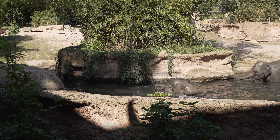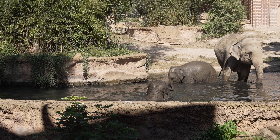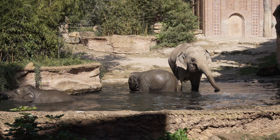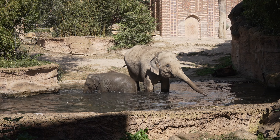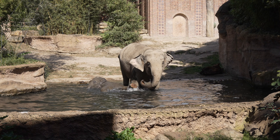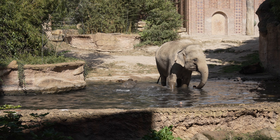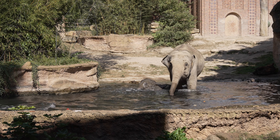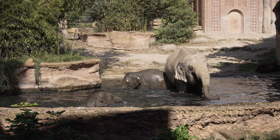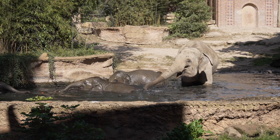Wir haben hier die asiatischen Elefanten, die, wie es der Name schon sagt, aus Südasien kommen und dort Wälder und Regenwälder bewohnen. Sie haben noch einen Gegenpart in Afrika, den afrikanischen Savannen- und Steppenelefanten. Die beiden kann man sehr gut unterscheiden, und zwar zum einen an der Größe der Ohren — die asiatischen Elefanten haben im Vergleich zu den Afrikanern wesentlich kleinere Ohren. Das liegt daran, dass es in Afrika sehr heiß wird und die Elefanten nicht schwitzen können wie wir. Sie müssen ihre Körpertemperatur anders regulieren, und dies machen sie über die Ohren, die sehr gut durchblutet sind. Durch das Wedeln mit den Ohren wird das Blut abgekühlt, verteilt sich dann wieder im Körper, und damit wird die gesamte Körpertemperatur runtergeregelt.